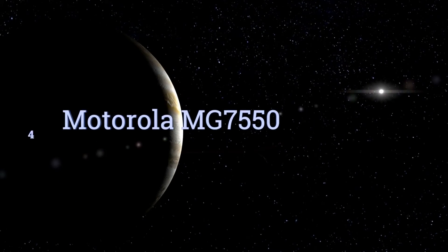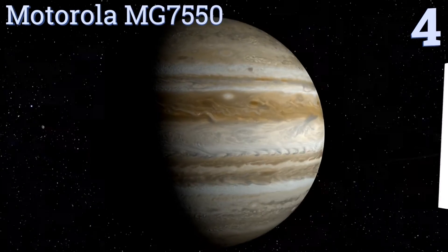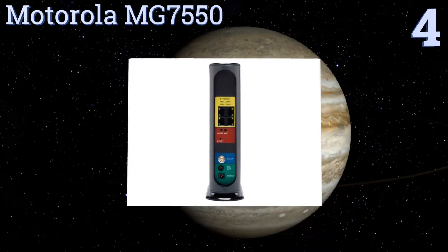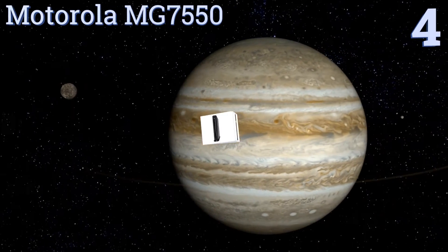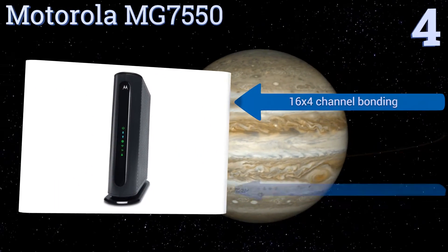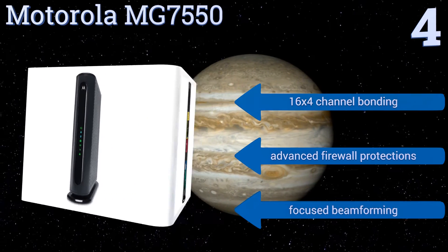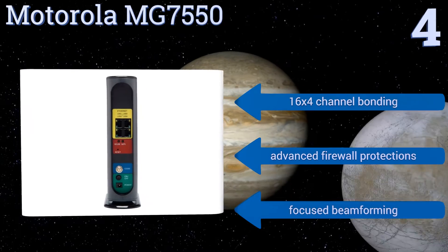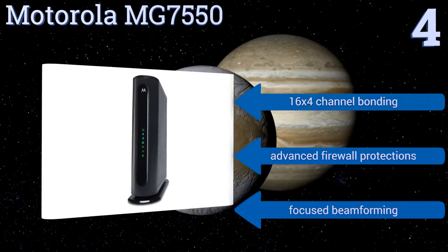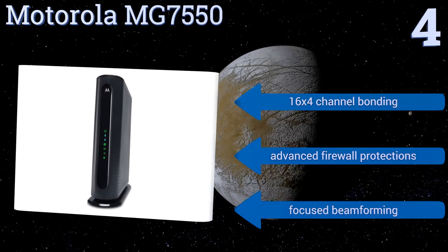Halfway up our list at number four, the Motorola MG7550 features a power boost in its built-in AC 1900 Wi-Fi router, which provides both consistency and additional range to an already fast signal. The unit's housing is exceedingly well ventilated, ensuring a longer lifespan. It boasts 16-by-4 channel bonding, advanced firewall protections, and focused beamforming.